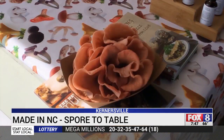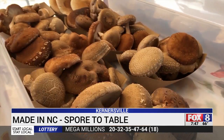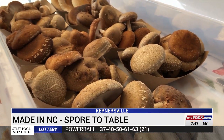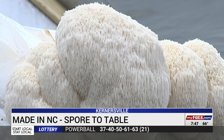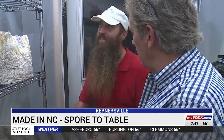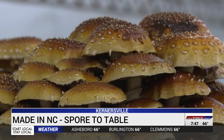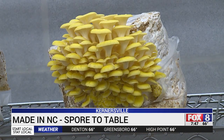Once they're harvested, you'll find Spore to Table at the Piedmont Triad Farmer's Market in Colfax. People are familiar with the shiitake mushroom, but the more exotic versions, like a lion's mane, will surprise you. He gets a lot of repeat customers because he also shares information about health benefits and nutrition. He says we all owe it to ourselves to try what could be the food of the future.